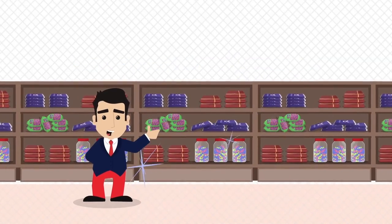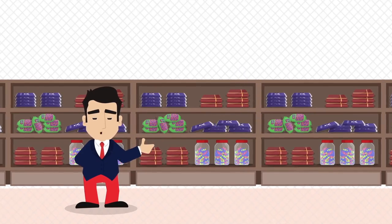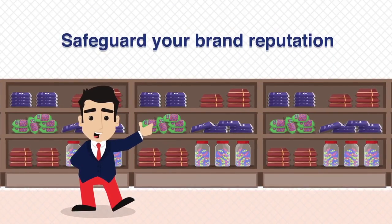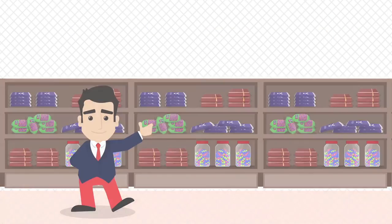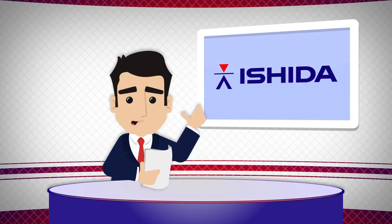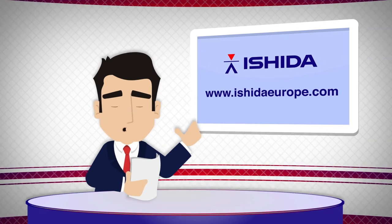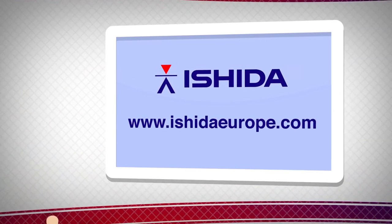Using the Ishida x-ray inspection system as part of your quality control process will increase consumer safety and safeguard your brand reputation. Find out how an Ishida x-ray inspection system can help your business by visiting www.ishidaeurope.com.